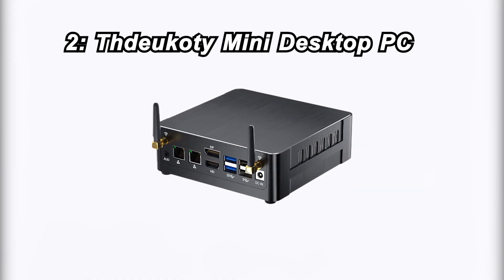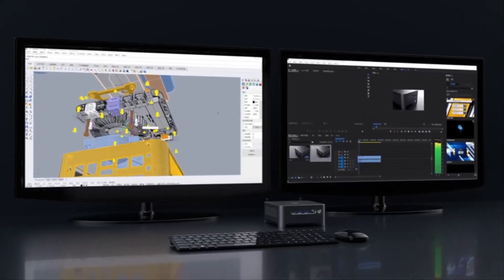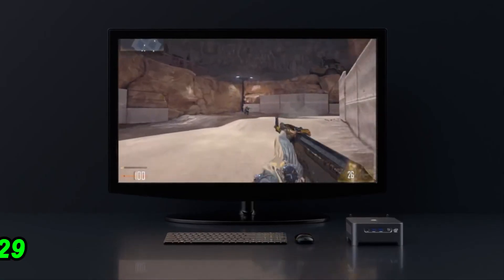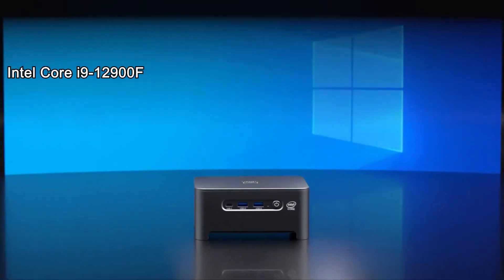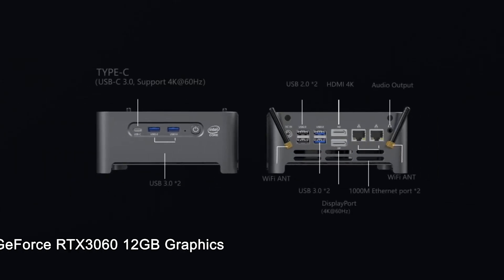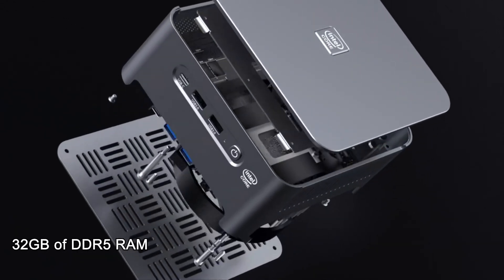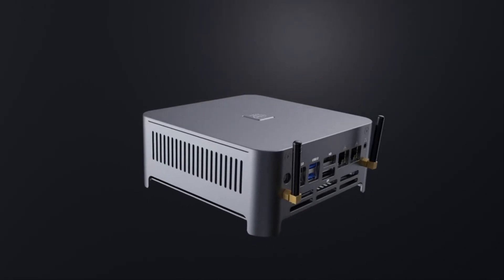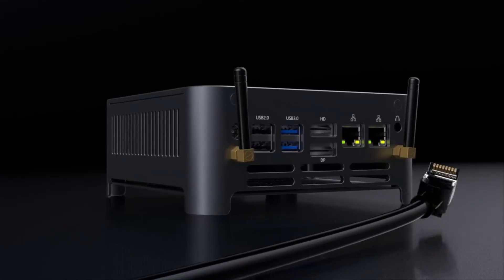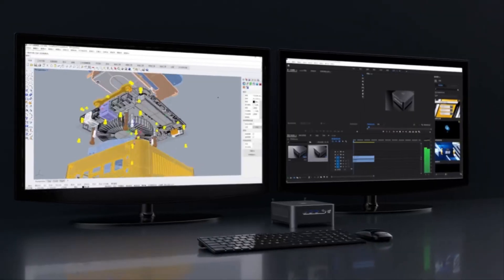Number 2: Thucati Mini Desktop PC. Taking the second spot is the Thucati Mini Desktop PC, priced at $1,829. It features an Intel Core i9-12900F processor, GeForce RTX 3060 12GB graphics, 32GB of DDR5 RAM, and a 1TB NVMe SSD. With triple display support, Wi-Fi 6, and Bluetooth 5.1, it's perfect for gaming and design.